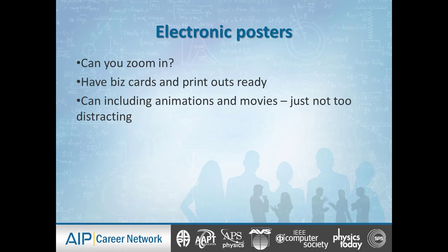With electronic posters, especially those on monitors, you might be able to zoom in and include animations or movies — which is going to be really cool. Make sure they have a reason for being there and a strategic purpose. Make sure they don't distract from the content of the actual poster and presentation.